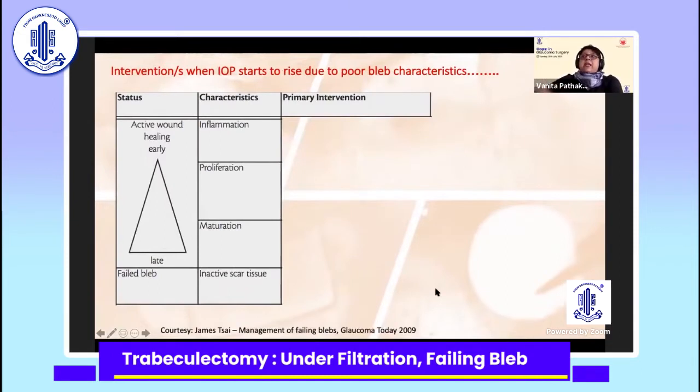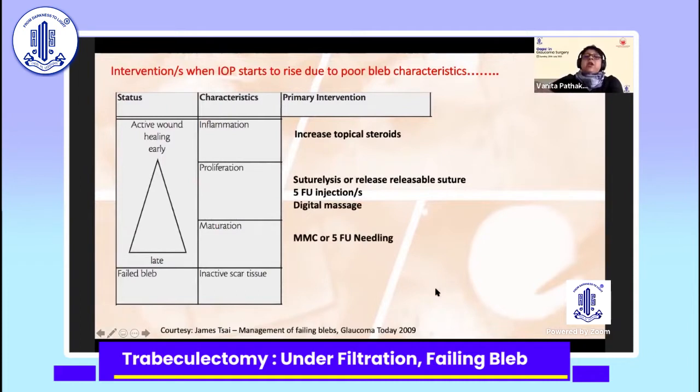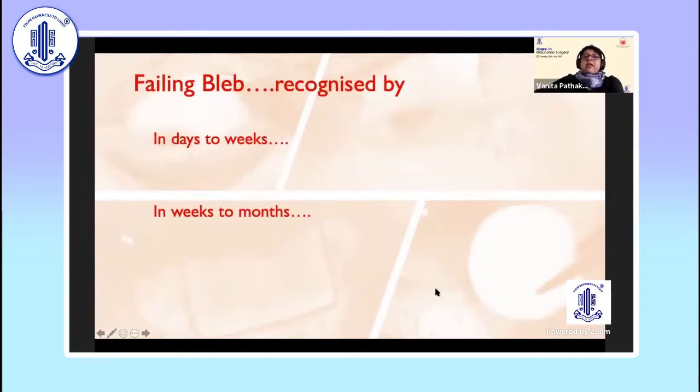Where these stages are concerned, if the bleb is tending to fail — in other words, the pressure is tending to rise — in the initial inflammatory phase you can increase your topical steroids. In the proliferative phase, you can consider suture lysis, or if you've done a releasable, release it. You can consider 5-FU injections and digital massage. When it is maturing, it is less responsive to these, so you may have to do a needling and continue digital massage. When it becomes inactive scar tissue, either MMC needling or revision in the operating room is recommended.